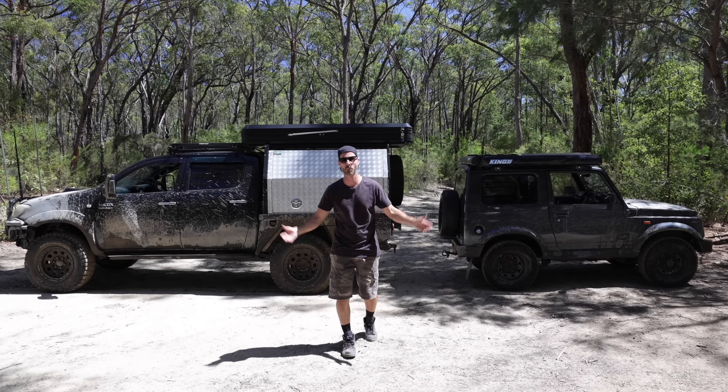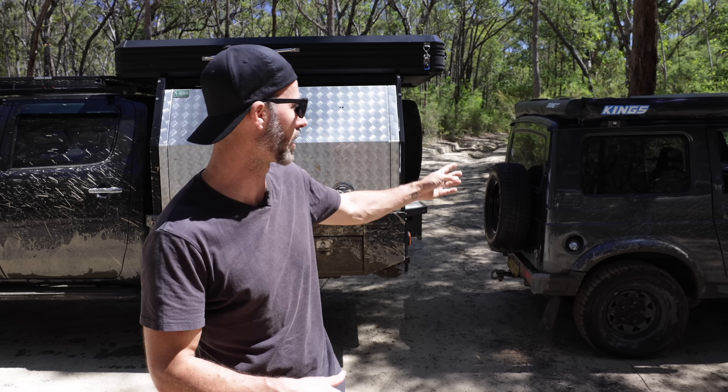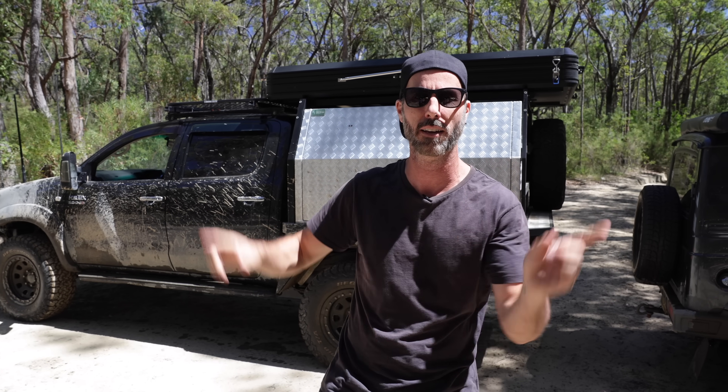Hey everybody, it's Moog here from Mighty Car Mods, the world's best four-wheel driving channel. You may have seen our feature films Key to the Sea or Key to the Mountain, where we've been taking our little nuggets on some epic adventures. We do have a couple of friends that come with us to help carry camera gear, drone stuff, extra supplies, and pull us out if we get in trouble. So I thought we'd do a quick rig rundown, a walk around of each of these cars, introduce you to the owners, and have a look at some of the mad modifications they've done. We will start with the Hilux.